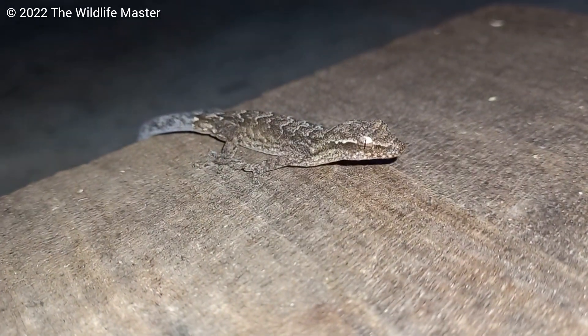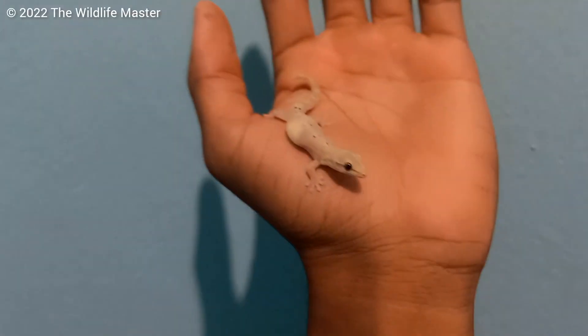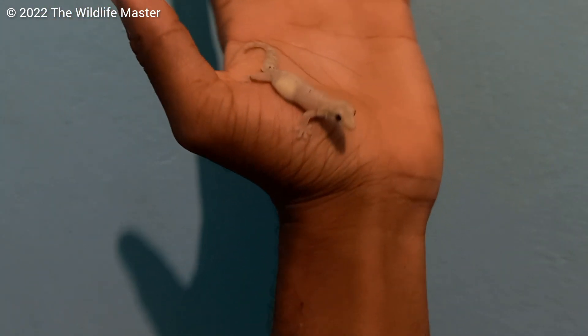They sometimes change color depending on the time of day. Sometimes at night they turn a pale color, and during the day they are brown.